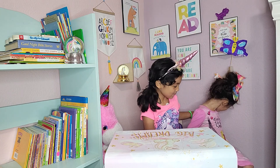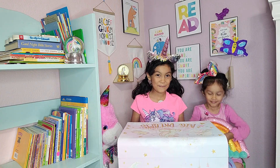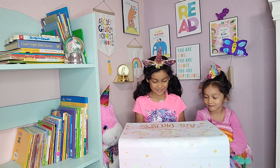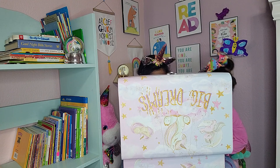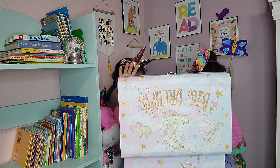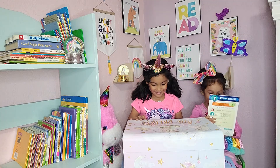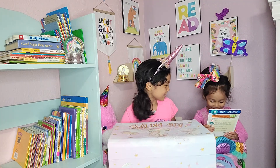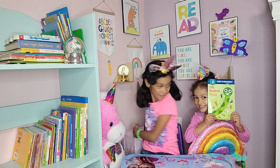Sit right there. You can have the rainbow. And we're going to open our treasure box. You can speak while we're making the video. Don't be shy — look at the people watching you. You're going to be famous!